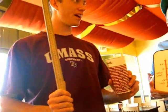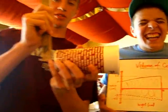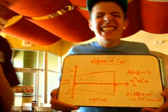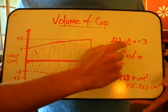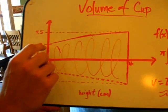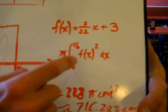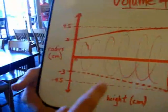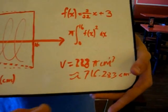Alright, so we're going to be finding how fast they're dispensing soda at the fountains. First we find the radius at the bottom of the cup and then at the top — the bottom is 3 centimeters and the top is 4.5 centimeters, and the height of the cup is 16 centimeters. To find the volume of the cup, we do the integral of (3/32)x + 3, because that's the cup going from 3 centimeters to 4.5 centimeters. Then we do the integral from 0 to 16 of f(x) squared times pi to find the volume, which is 228π centimeters cubed, approximately 716.283 centimeters cubed.